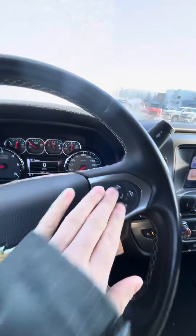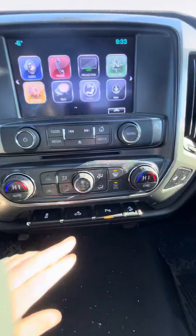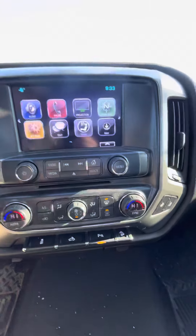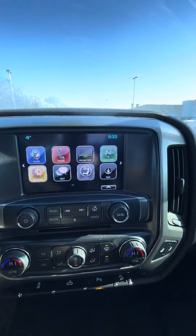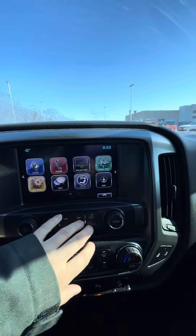Cruise control, audio controls, 76,311 kilometers. You do have heated seats for the front passengers, and there is park assist in the truck as well. You do have a CD player, as well as phone projection for your Apple CarPlay and Android Auto or Bluetooth.